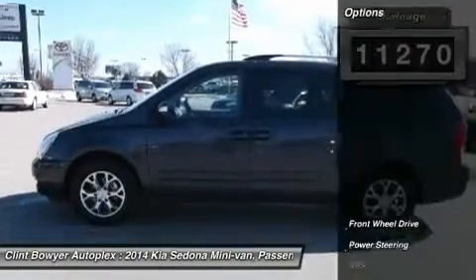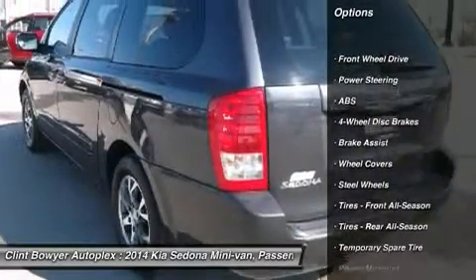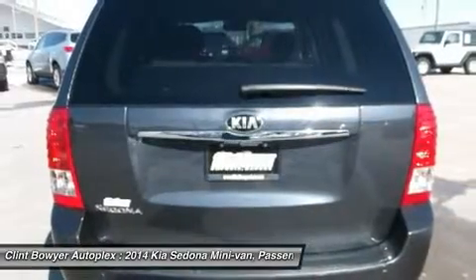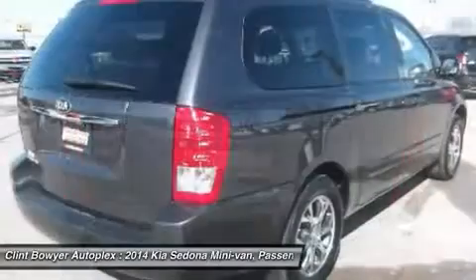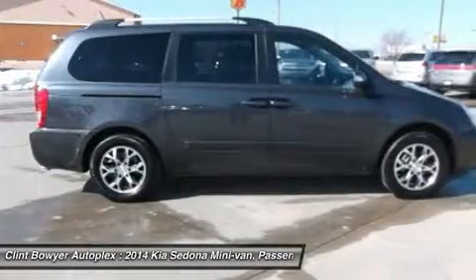Key features include: Third Row Seat, Quad Bucket Seats, Rear Air, Satellite Radio, iPod MP3 Input, Bluetooth, CD Player, 4th Passenger Door, MP3 Player, 3rd Passenger Door, Privacy Glass, and Keyless Entry.